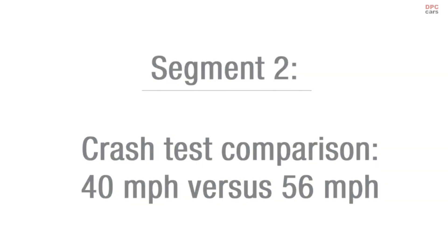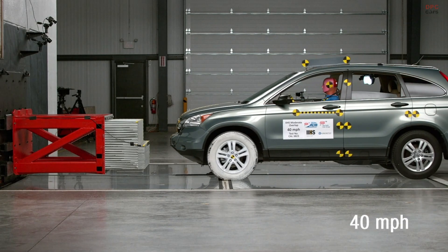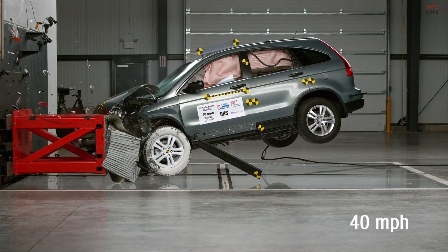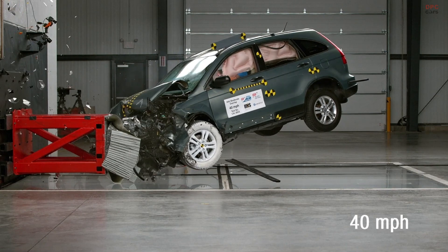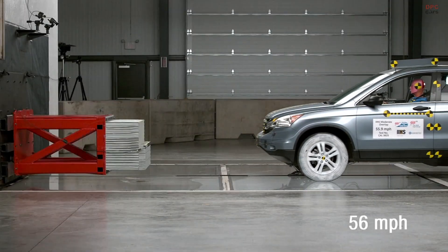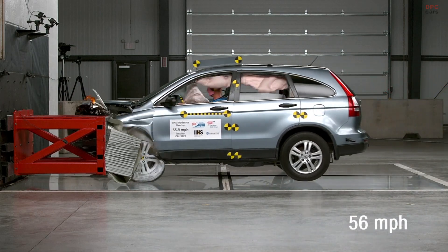IIHS and AAA conducted three crash tests at speeds of 40, 50, and 56 miles per hour. These tests were conducted to show how a small change in travel speed can increase the likelihood of being injured if you are involved in a crash.